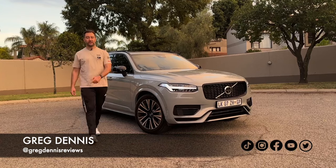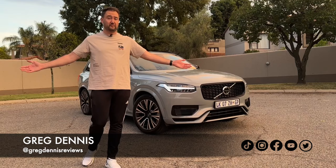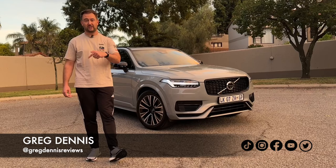Welcome to another video. This week we're checking out the big Swede — this is the Volvo XC90 T8 Recharge. It's a plug-in hybrid, and that's two cars in two weeks that have been big premium SUVs that are plug-in hybrids. If you missed my last one, it was the Range Rover Sport — you can go check that out.